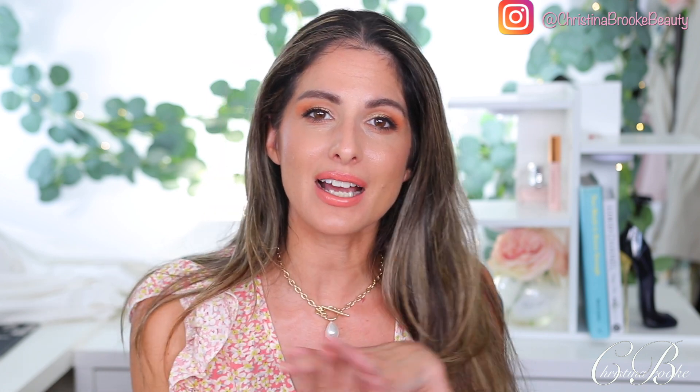I saw my friend Morgan Turner do this video and I said I need to do that too, because I've got so many eyeshadow palettes that I love for summertime. I'm going to be sharing them all with you guys and telling you the kind of looks I like to create with them. I'm Christina — I love to talk about makeup and fashion, so if you like those things don't forget to hit subscribe.